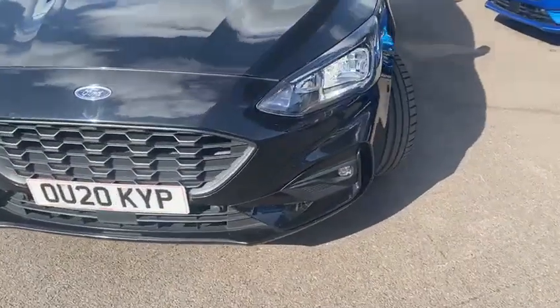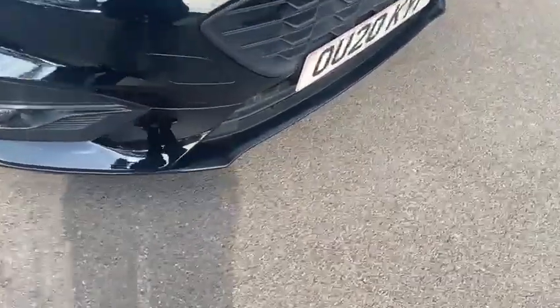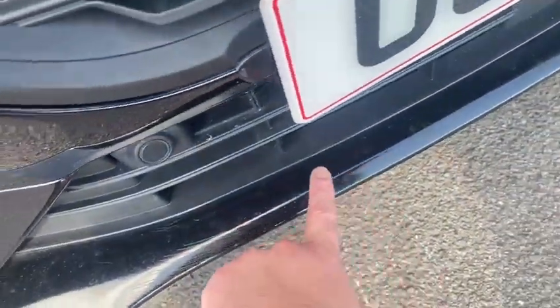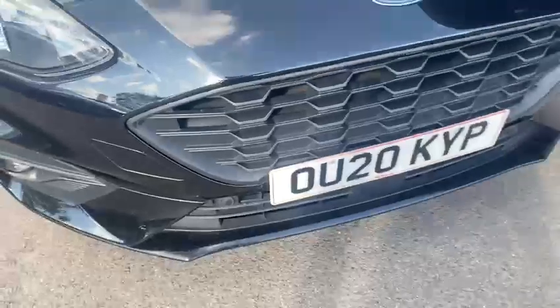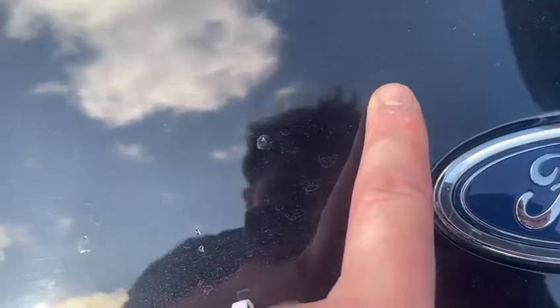First off, walking around the bumper, the only bits really to note are a couple of light marks just there on the bottom. You can also see a couple of stone chips — these ones have been previously touched in, which is why there's a slight texture difference just there on the bonnet. Same again, you have a couple of stone chips, and there's the odd light mark — that one's not through the paint.